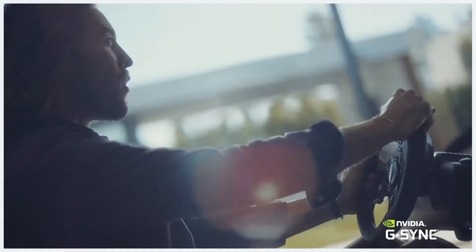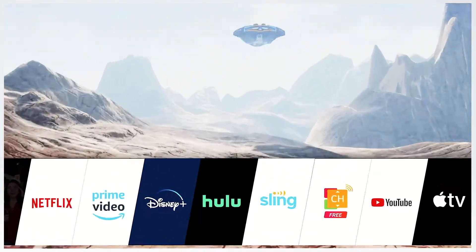So now that you know a little bit more about WebOS, jump right in. Explore what you can do with your LG TV, and welcome to the good life.